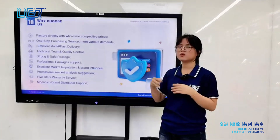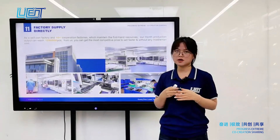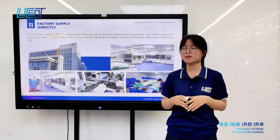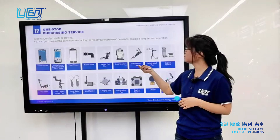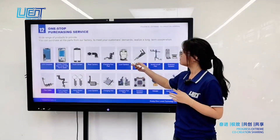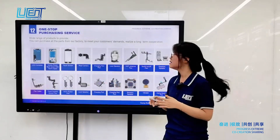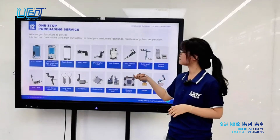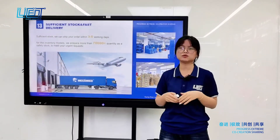Here are the reasons we recommend choosing us. As a self-owned factory cooperating with more than 10 other factories, we can provide one-stop purchasing at the most competitive price to help you compete locally. We offer a wide range of complete products — including glass with OCA, touchscreens, and cameras — to meet your customer demands. For safety stock, we maintain more than 70,000 units to meet urgent requests, and can ship your order within 3 to 5 working days.